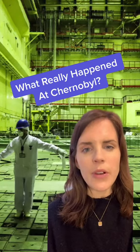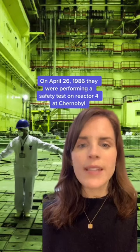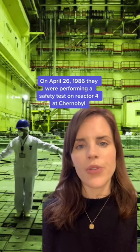Even though Chernobyl was a huge disaster, few people really know what happened that day. So let's get into it. You might know that on April 26, 1986, they were ironically performing a safety test on reactor 4 at Chernobyl.